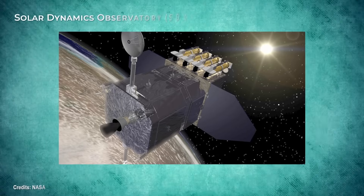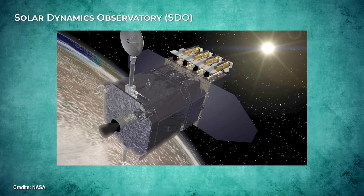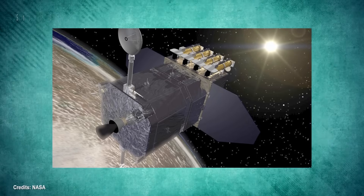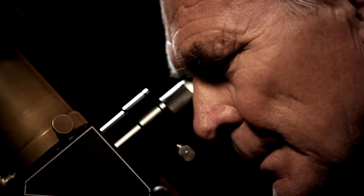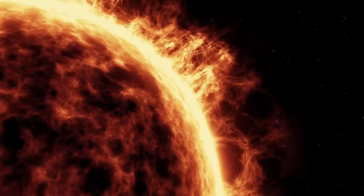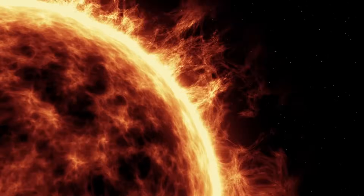Among the various missions dedicated to studying it, the Solar Dynamics Observatory stands out. This mission allowed us to peer into the sunlit heart of our solar system in ways never before imagined. This is the deepest we have ever seen into the Sun.